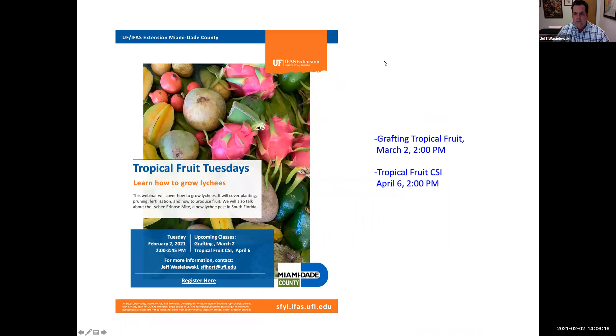Welcome to Tropical Fruit Tuesdays — we do this once a month. Today we're talking about lychees, next month we'll talk about grafting tropical fruit, last month we did air layering, and in April we're going to talk about Tropical Fruit CSI, where we look at problems and try to figure out what caused them.